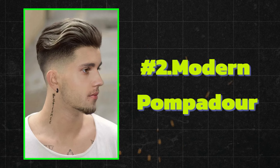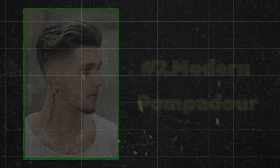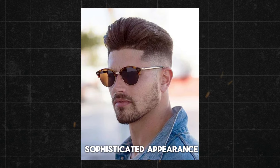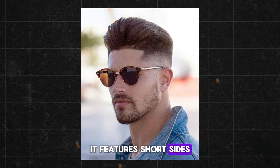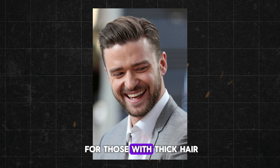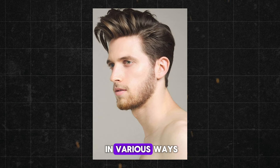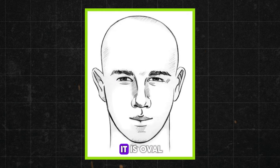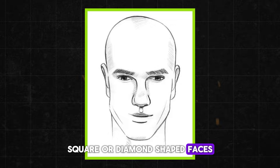The Modern Pompadour is a classic style that's making a big comeback. This bold look features a high-volume top with short sides, creating a sleek and sophisticated appearance. It features short sides and back with longer hair on top that is swept upwards and back to create volume and height. This hairstyle works well for those with thick hair and can be styled in various ways to suit different hair types and face shapes, whether it is oval, square, or diamond-shaped faces.